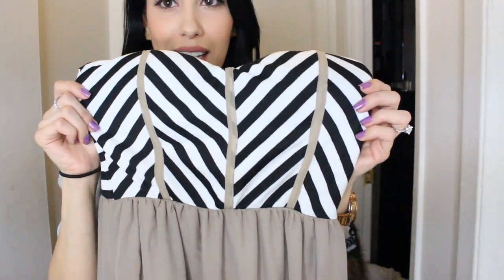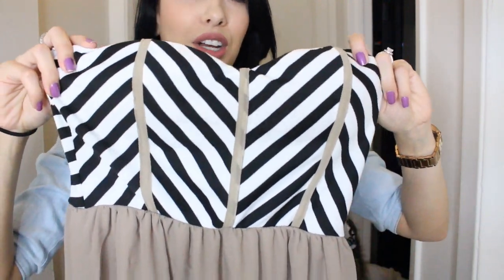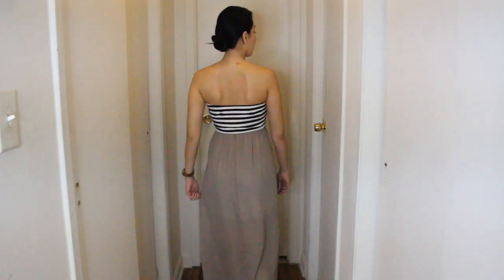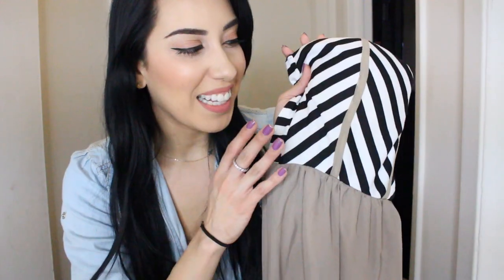The next maxi dress is another one of my favorites. Look at this detail at the top — there's a certain name for this pattern that I just cannot think of. If you guys know the name of this pattern, please leave it down below. It's so nautical looking. It actually flows out and then it has a sheer paneling all the way at the bottom, but it does have a lining all the way up to the knees, so it's not see-through up to the knees. But then from the knees down it does have a sheer, airy type of quality. I love this dress so much — it's perfect for spring, for summer, for going on a picnic, going shopping with your girls, pretty much anything.